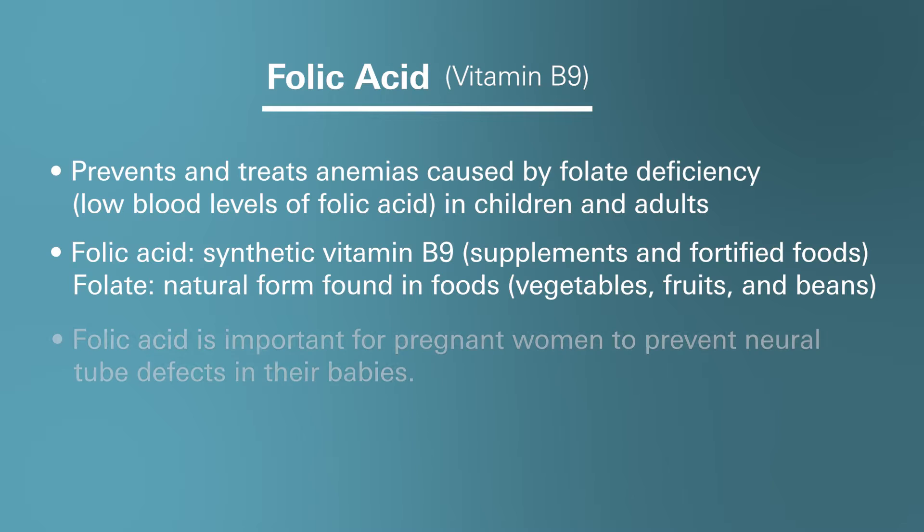It is also important for pregnant women as it helps prevent neural tube defects during pregnancy, ensuring the healthy development of the baby's brain and spinal cord. Keep in mind that if a woman has enough folic acid in her body before and during pregnancy, it can help prevent major birth defects in the fetus.